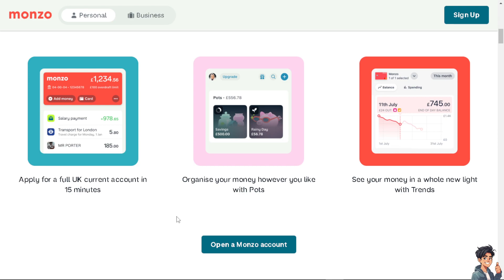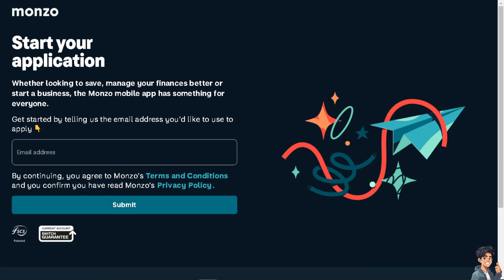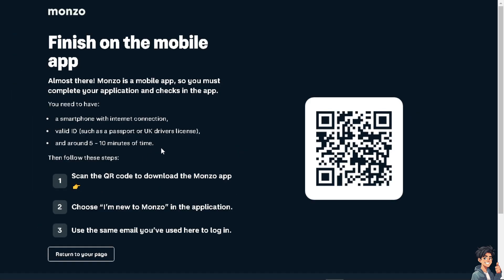The first thing you need to do is click on 'Open a Monzo Account.' To start your application, you need to provide your email address and continue by clicking the submit option. You'll need to review the terms before you can proceed.